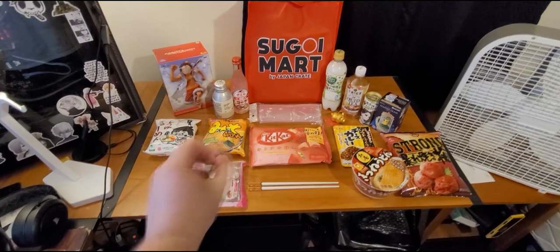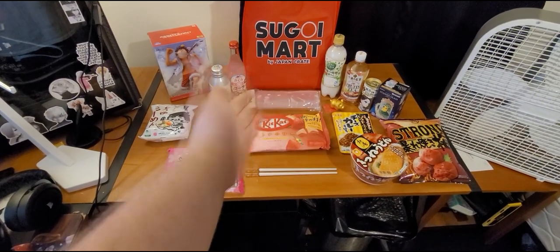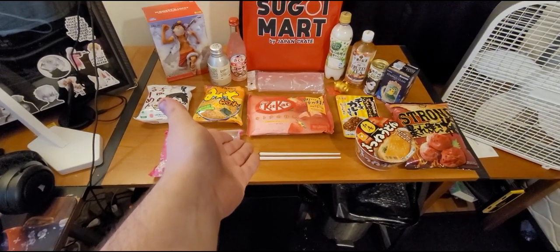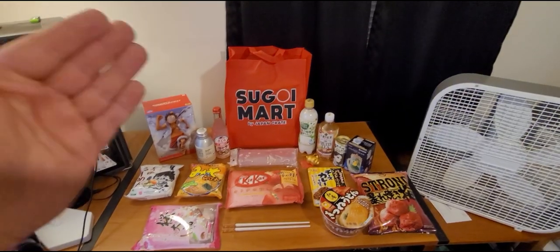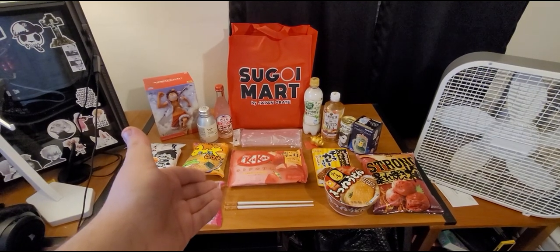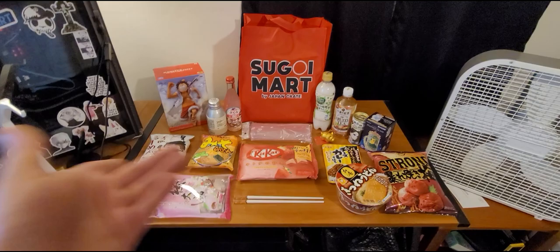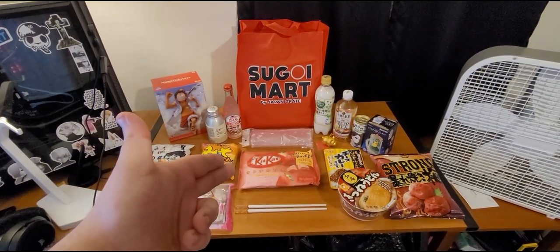This is everything. I just want to give a really big shout out to Sugoi Mart and Japan Crate for supplying all this stuff. Obviously I'm not sponsored — I bought this out of pocket. This was $144 worth of stuff. That's all for now. I will be trying this — if I do it in a video or not, I don't know, depends on what everybody says. But thank you all for watching, and I'll see you in the next video.